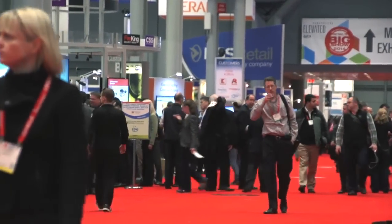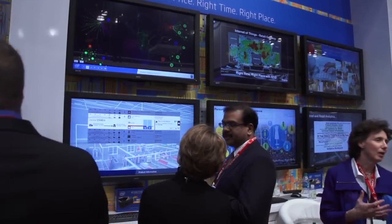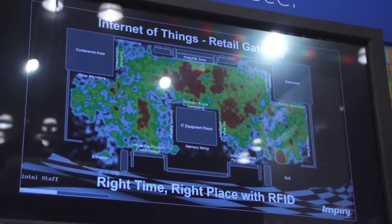Hi everybody, this is Michael Steinhardt for All Analytics, and I'm here at the National Retail Federation Big Show, the NRF conference. One of the big pushes we've seen at the show this year is in-store analytics. Companies are looking at different ways to track foot traffic through their stores to optimize the layout, improve the location of different products, and also to deploy their sales associates most effectively.